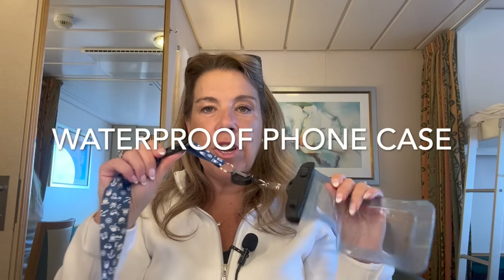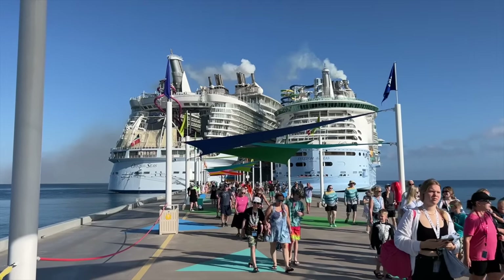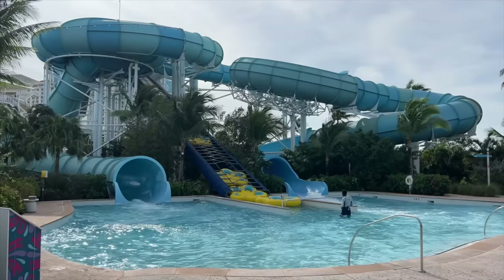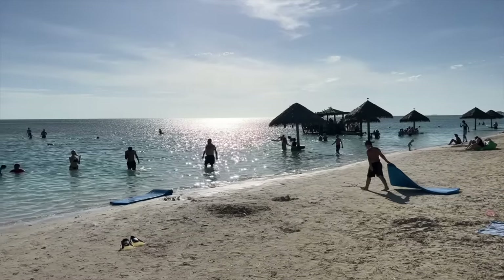A phone case on a lanyard — I think this is something we don't talk about enough. Especially for shore excursions, lazy rivers, water slides, or the beach, not only can you keep your phone in there but you can also keep your ship ID, a little bit of cash, and a credit card. You can put all of this in your pouch.